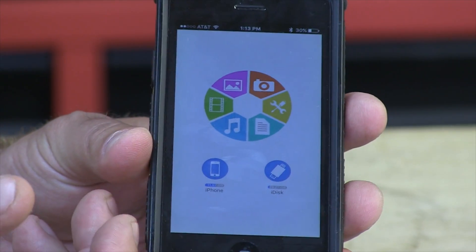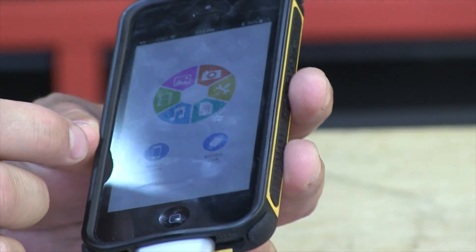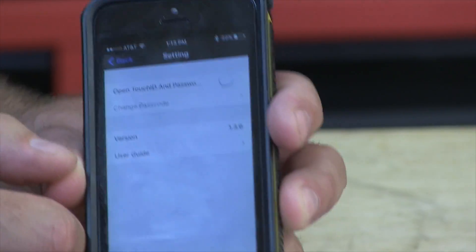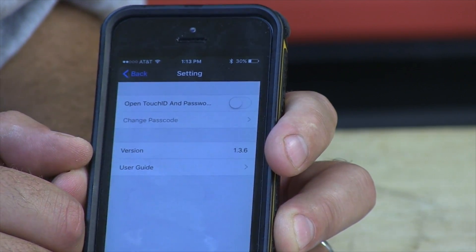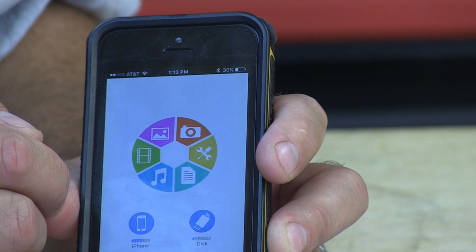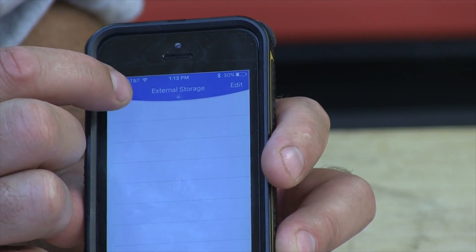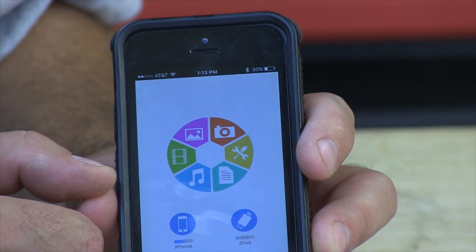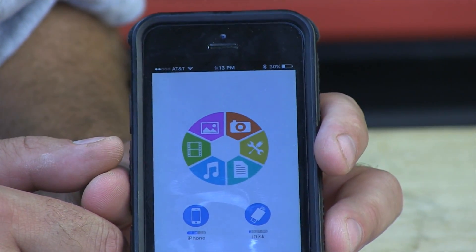Even your iPads — go to the settings, click the settings wheel all the way to the right. You can set a Touch ID password — that's cool. It shows version, user guide. You can store documents, music, photos, video, pictures — everything. It does need the app to work.